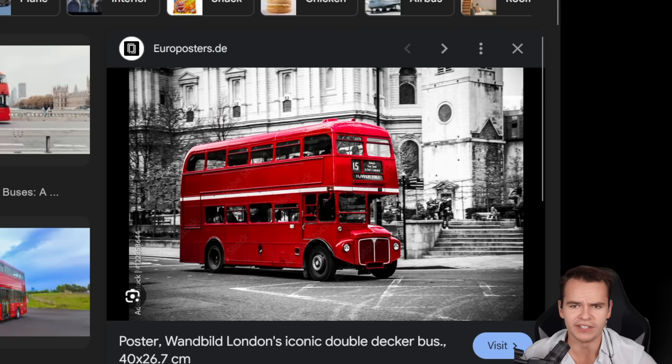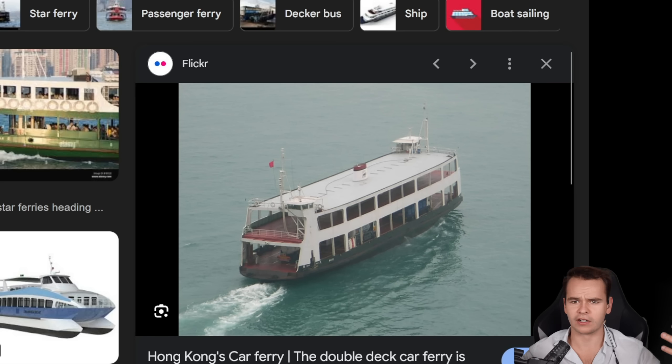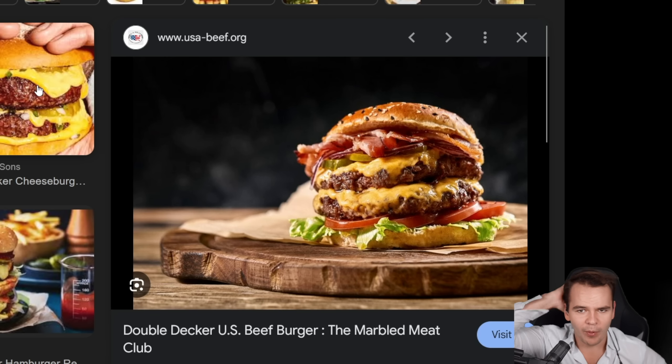Now, you know there are double-decker buses, there are double-decker trains, there are double-decker ferries, double-decker beds — bunk beds — double burgers.